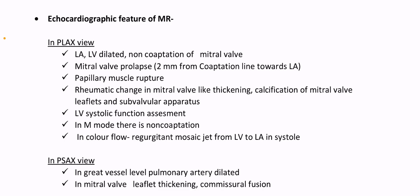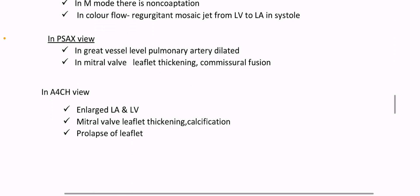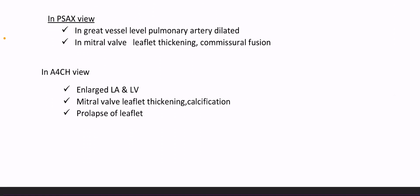Echocardiographic features of mitral regurgitation: in parasternal long axis view — LA and LV dilated, non-coaptation of mitral valve, mitral valve prolapse more than 2 mm from coaptation line towards the left atrium, papillary muscle rupture. Rheumatic change in mitral valve — thickening, calcification of mitral valve leaflets and subvalvular apparatus. LV systolic function assessment. In M-mode: non-coaptation. In color flow: regurgitant mosaic jet from LV to LA in systole. In parasternal short axis view at great vessel level: pulmonary artery dilated.